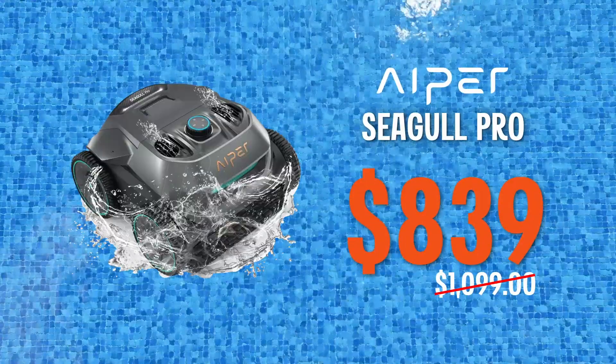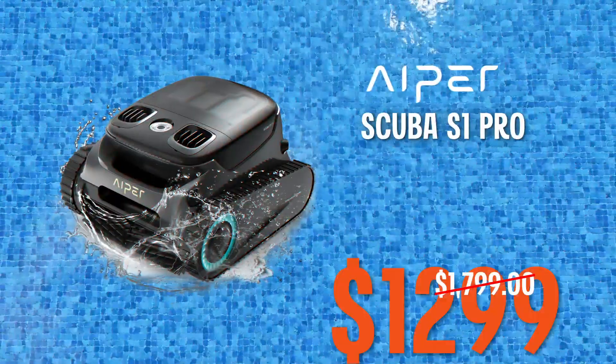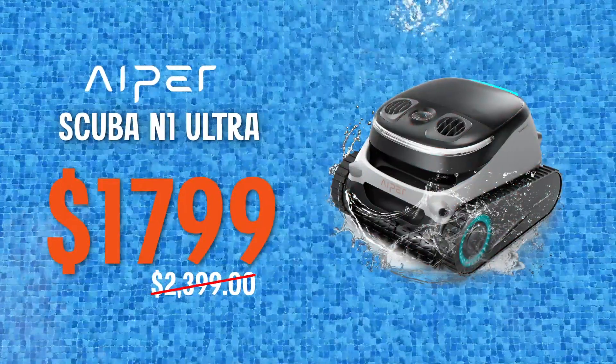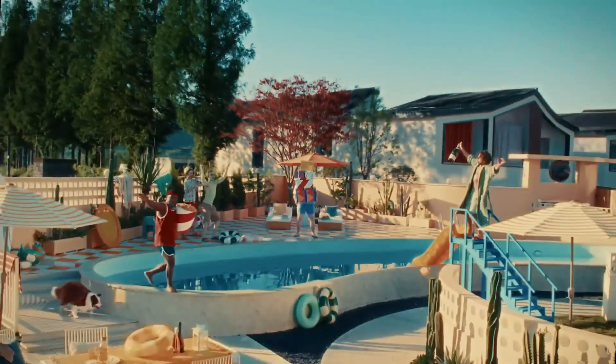Grab the Seagull Pro for just $839. The Scuba S1 for only $849, the S1 Pro for a low $1,299, or the N1 Ultra for just $1,899. And to top it off, we'll add free shipping. So be quick and stock up on the savings before someone else does.